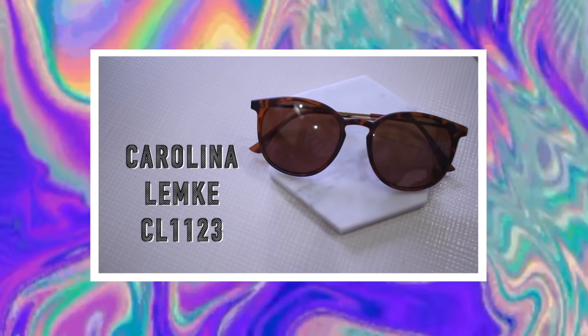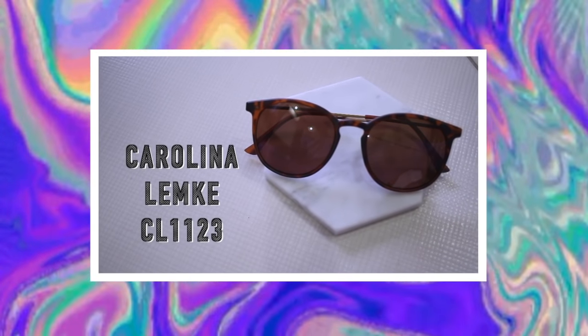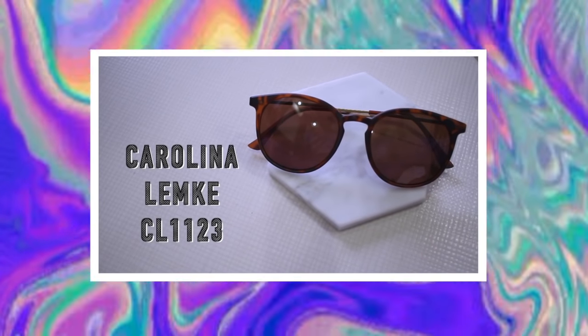These first sunglasses are called the Carolina Lemke frames, and I've gone for a very basic tortoiseshell pair. They have that classic look to them and would suit everyone. They have very thin arms so they are quite delicate, but I love these ones. I can literally wear them with anything — I think they'll suit every outfit. The great part is that I can actually see with them, which is amazing. It's taking some getting used to, but I'm super excited about that.